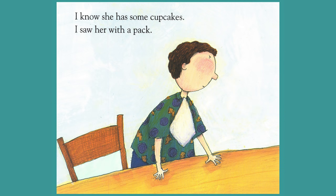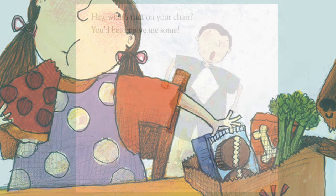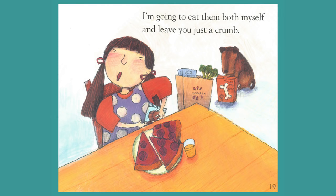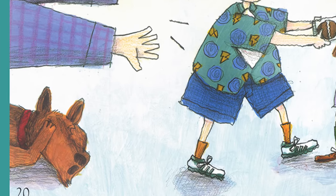I know she has some cupcakes. I saw her with a pack. I'm going to hide my cupcakes and save them for a snack. Hey, what's that on your chair? You'd better give me some. I'm going to eat them both myself and leave you just a crumb. Your cupcakes must be shared — and do I need to repeat? You both get half the pack. And don't you two dare cheat.